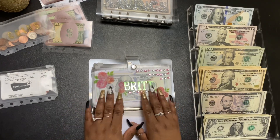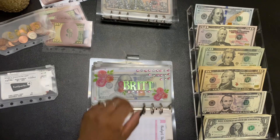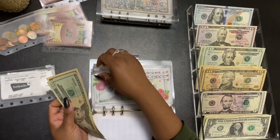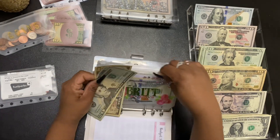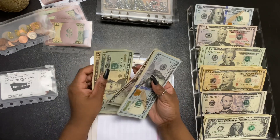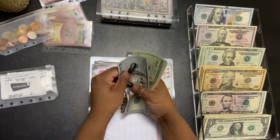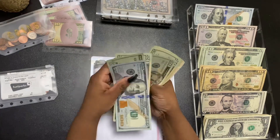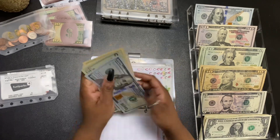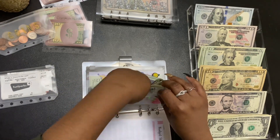We'll be stuffing my envelope and I'll be giving myself $30. What I want to do with this envelope is save up for my new computer. Let's see how much we have in here — $100, $200, $220, $230, $240, $245. I'll be updating my trackers after the video just to save some time.